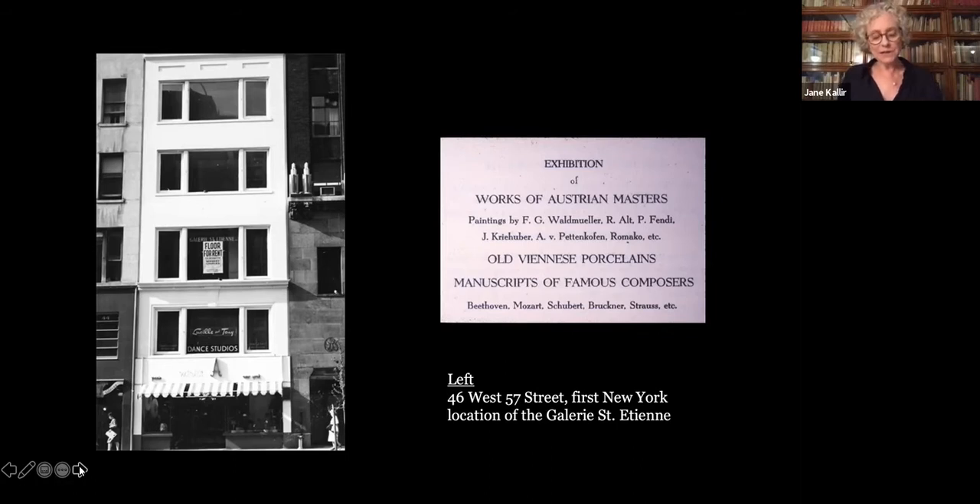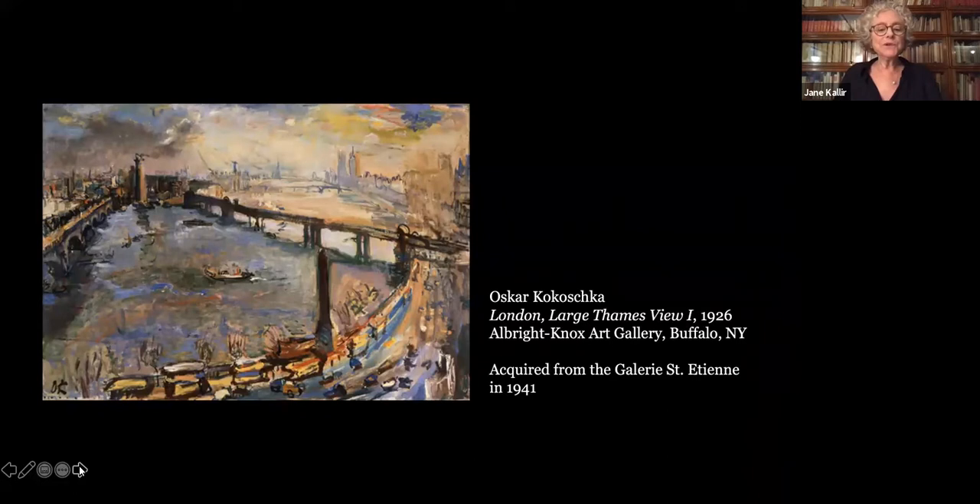If Kallir couldn't count on his old 19th century standbys to pull his new gallery through, he suspected he was in even greater trouble with modern Austrian art. Klimt, Schiele, and Kubin at the time had absolutely no international standing or market. Only Kokoschka was known in the United States. Rather than switching course, however, my grandfather decided to redouble his efforts on behalf of the Austrian modernists. If all Austrian art was unsaleable, he might as well focus on what he loved.